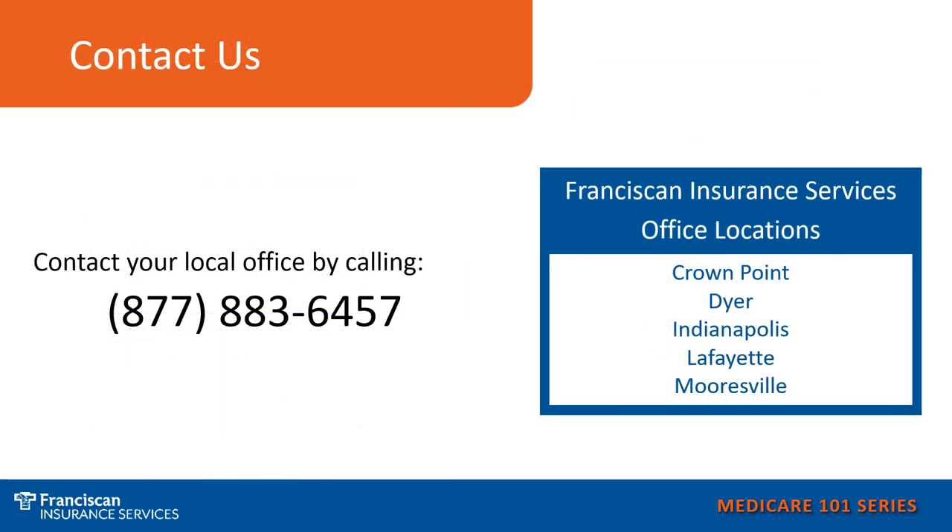If you would like assistance with your Medicare options or have general Medicare questions, call us at 877-883-6457 and choose the office located nearest you to speak with your local Franciscan Insurance Consultant.